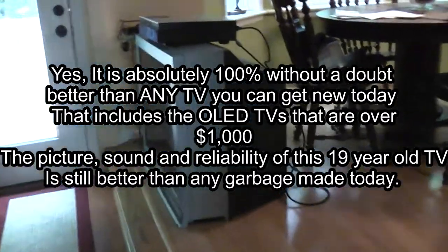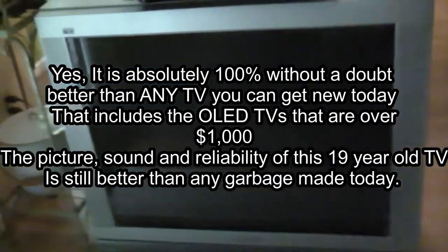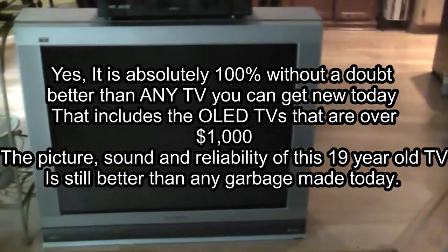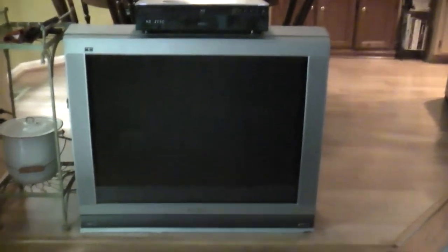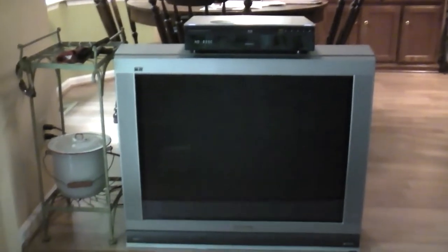I know Sony made an XBR Trinitron 40-inch set, and I can't imagine how heavy that thing must be. This is a 36 — I think it's 36, a little over 36, around 36 inches. I think this is a 36-inch Panasonic, and this is a very nice TV.